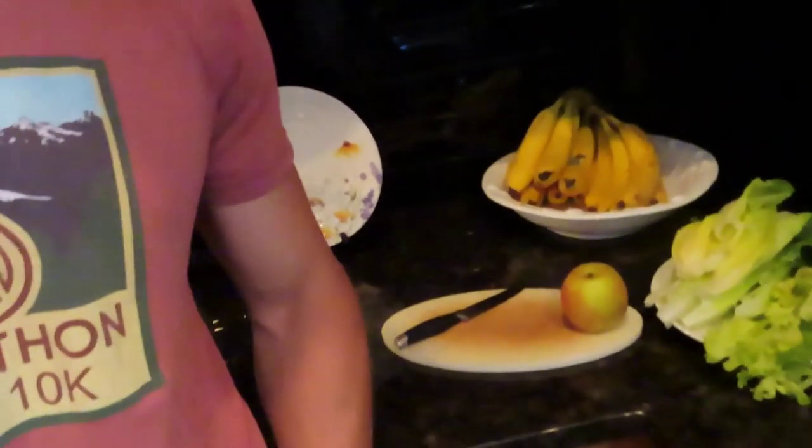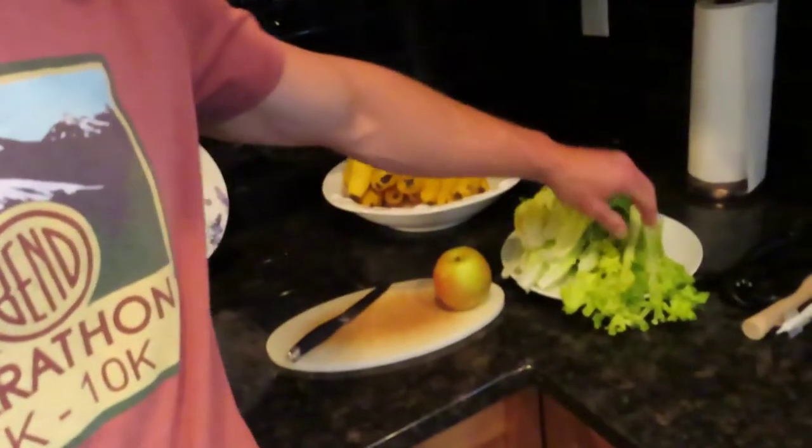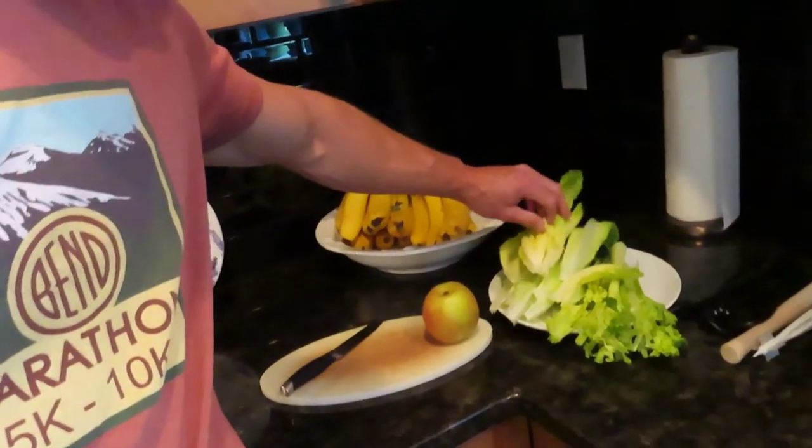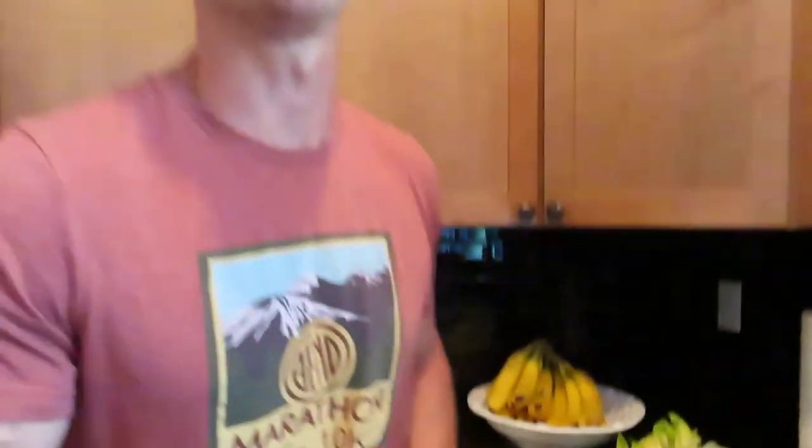For my first meal I'm gonna be juicing celery, some greens, and an apple — basically just a green juice. It's about noon right now, so my eating window today is probably going to be about noon to 6 p.m.